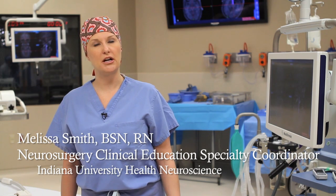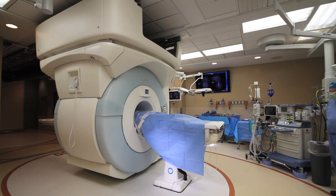This is the first intraoperative MRI machine in the whole state of Indiana. It's one of approximately 20 in the whole United States, so we're really on the cutting edge.